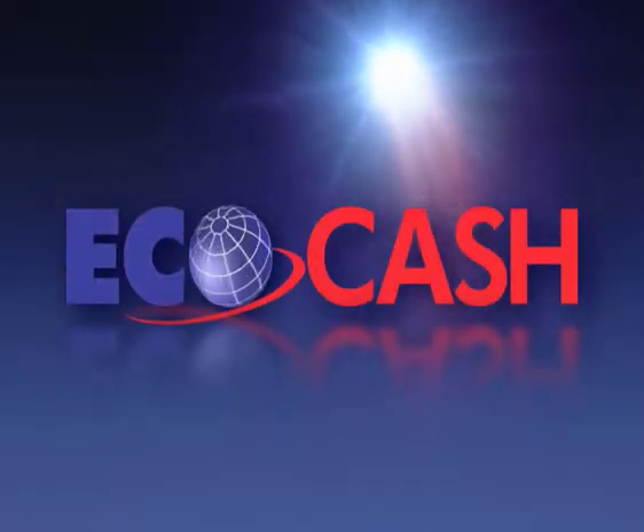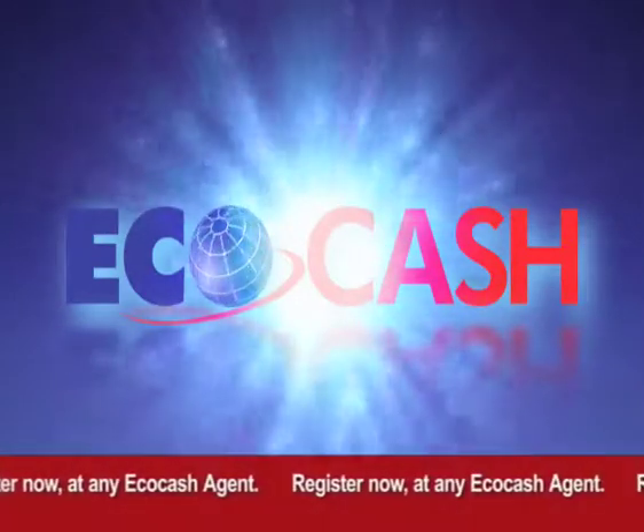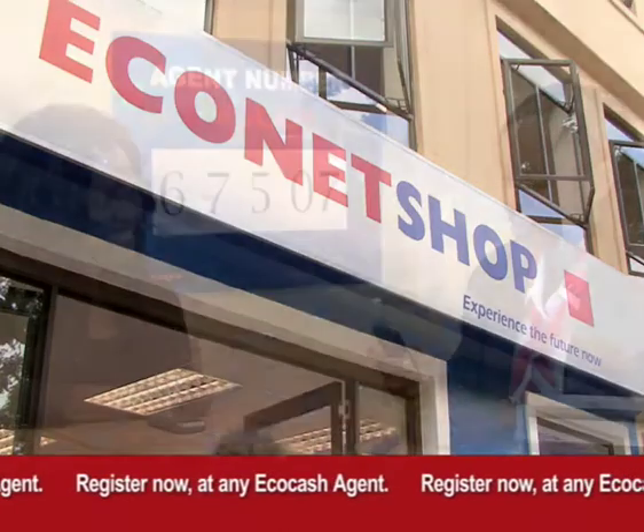Get registered for EcoCash and start sending money the Econet way. To register, simply visit your nearest EcoCash agent with your original and copy ID and fill in a short EcoCash form.